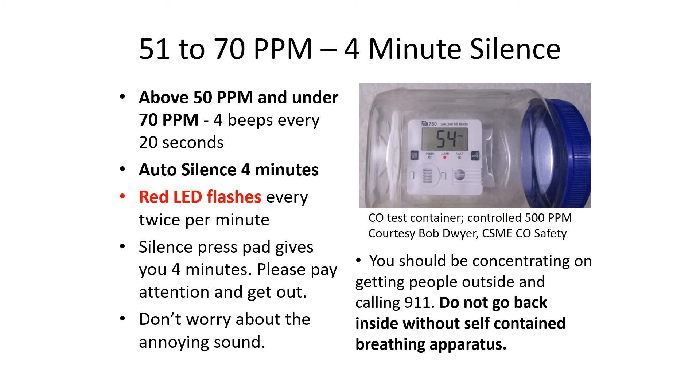Above 50 parts per million and under 70 parts per million, there are four beeps every 20 seconds with an auto silence for only four minutes. The red LED flashes twice per minute. Pressing silence gives you four minutes. Please pay attention and get out. Don't worry about the annoying sound — concentrate on getting people outside and calling 911.